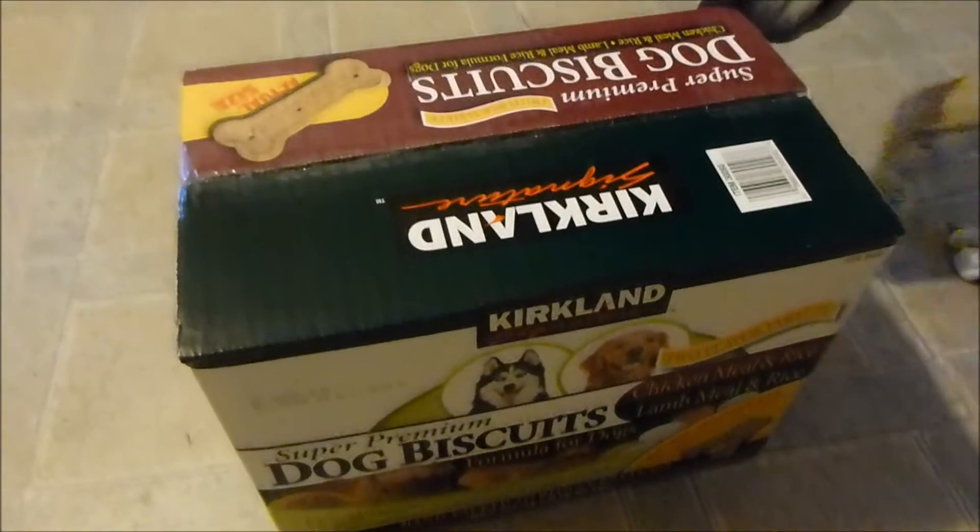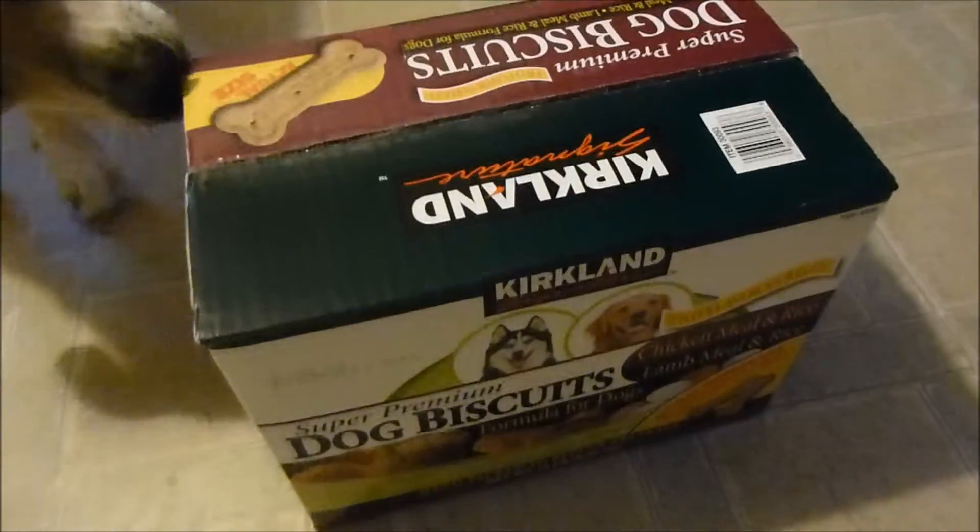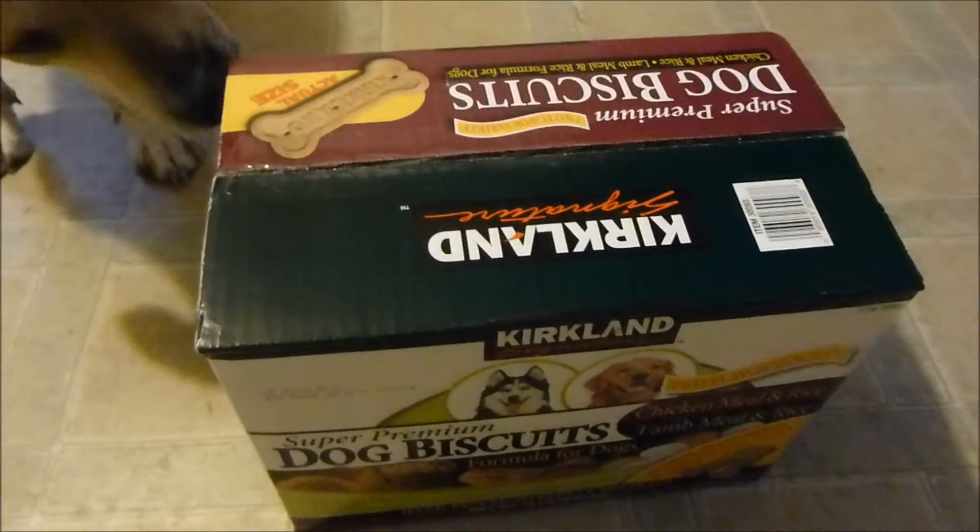Roxy, can you move please? I'm trying to film a video and you're in my way. So there's one crazy cool thing about these dog biscuits that I haven't seen anybody mention yet, so I'm going to crack this open and show you guys.